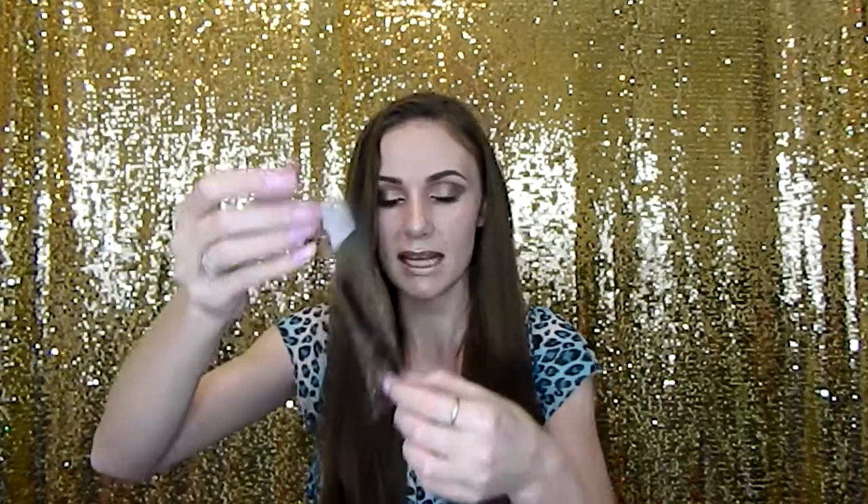The first thing I pull out is from Crown Brush. This is their deluxe highlighting fan brush. I love fan brushes, especially for contour — it's not only for highlighting. Mine's a little bit crooked because it got stuck on the glue on the packet. Oh, it's so soft! This is my first ever Crown Brush, so I'm pretty excited for this.